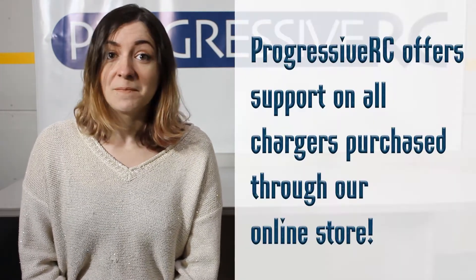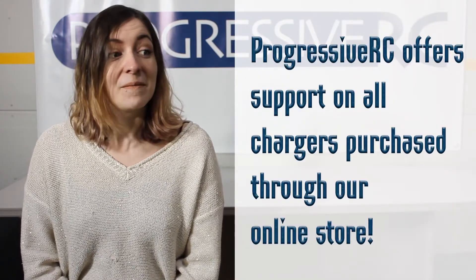Some of the top tier and more expensive chargers also come with support from the places you buy them from. The best thing you can do when it comes to choosing a charger for its quality is to educate yourself — so read some reviews, watch some videos.